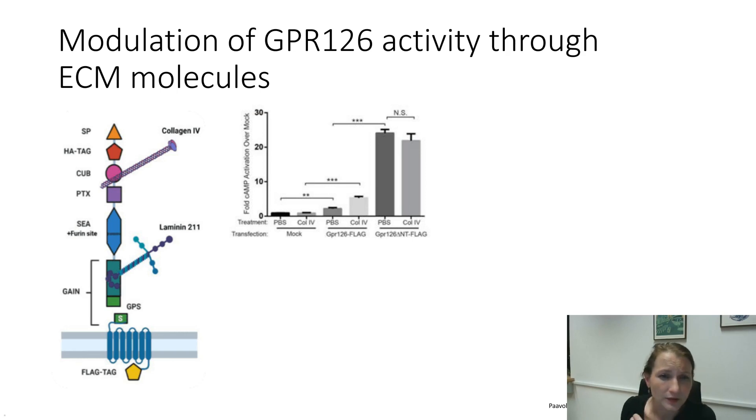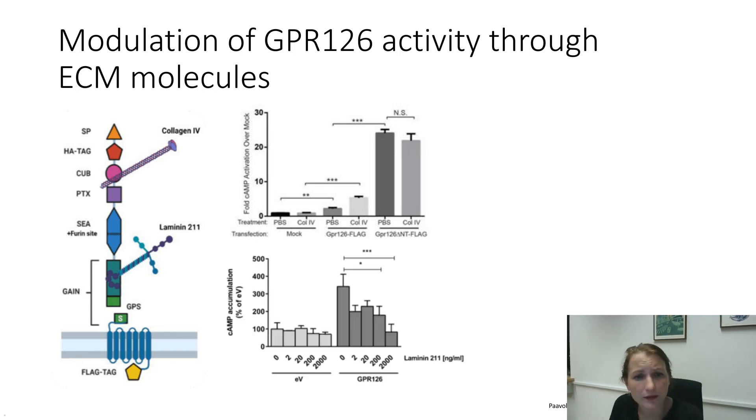For GPL126, the first ligand to be published was done in the Talbot lab. They could show that collagen IV interacts with the CUB and pentraxin domains of GPL126, and that this interaction leads to an increase in cyclic AMP levels when cells are transfected with GPL126 — and this is dependent on an existing N-terminus. In a parallel study, Shen Bhatt, in collaboration with Kelly, had identified laminin-211 to be a binding partner of GPL126, and they asked us if we could do some pharmacology testing with this compound.